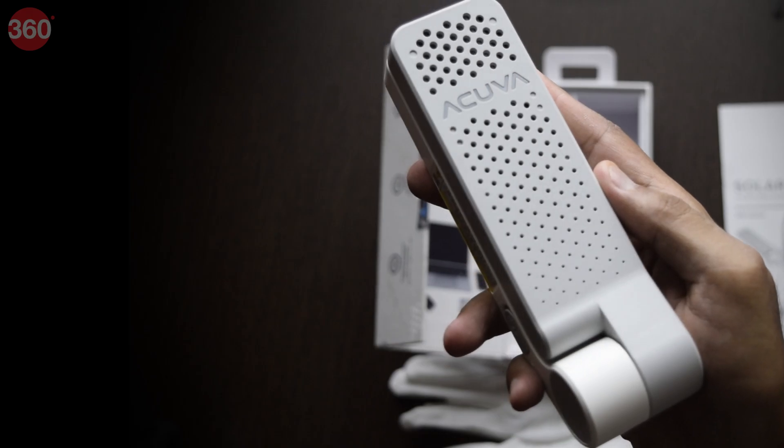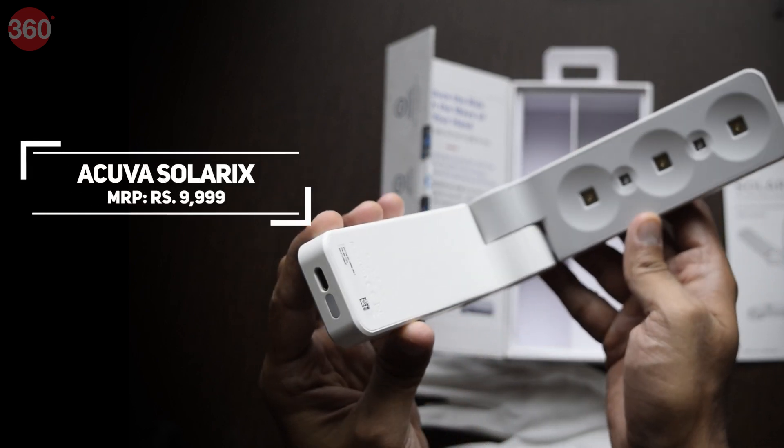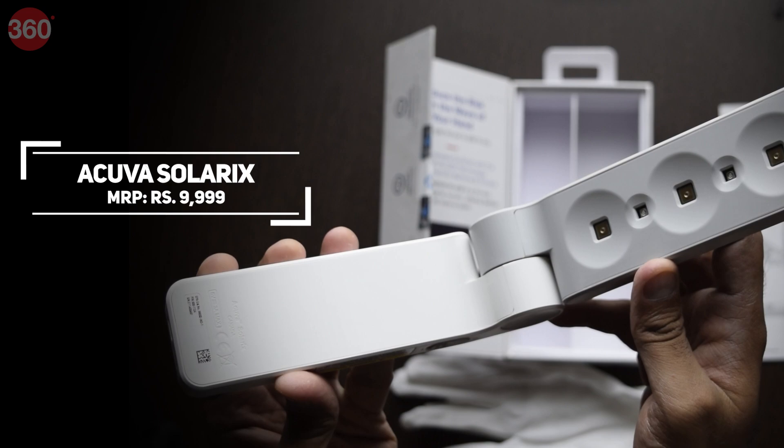To get enough intensity from a standard UV light source — whether LEDs, lamps, or otherwise — over a large-ish area within tens of centimeters, to do it in two seconds: "No way, I don't think it's possible." The Acuva Solarix retails starting at ₹9,999 and can be purchased online.